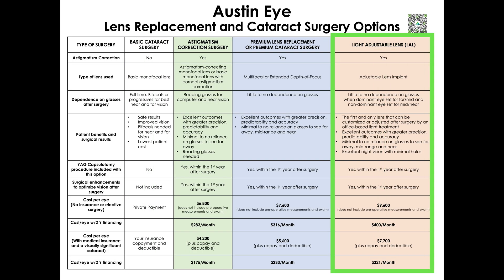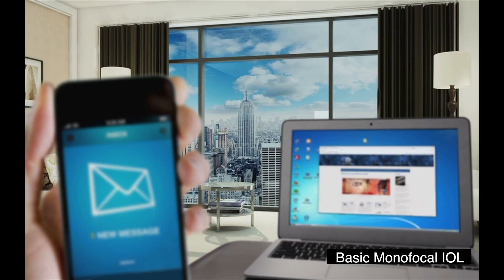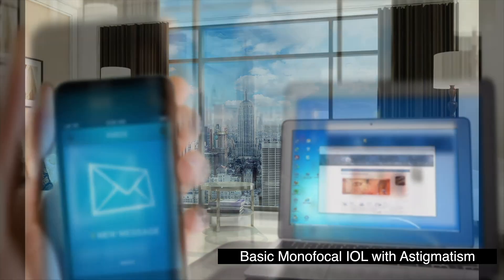The light adjustable lens is an adjustable monofocal lens that we use selectively on a case-by-case basis. Starting with basic cataract surgery: a basic monofocal IOL provides vision at only one point of focus, which is most often set to provide good long-distance vision.